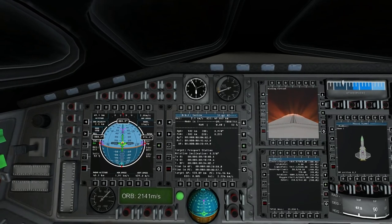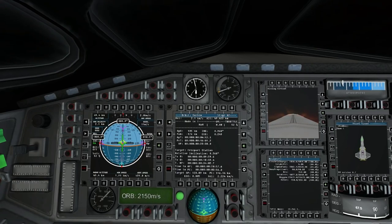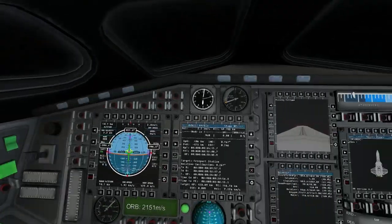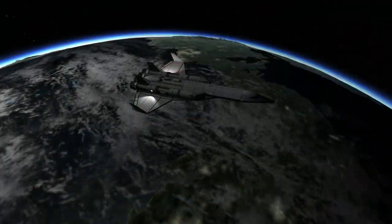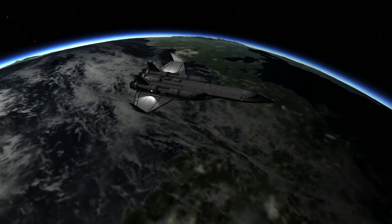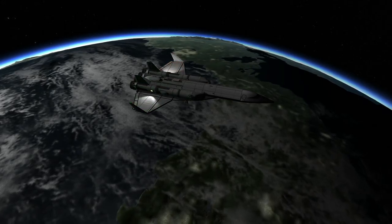Anyway, I've gone on about the plane a bit much, I think. That's not really what this log is about — this log is about what I'm going to be doing with it. I definitely did get into space, no problem there, and coasted up to an apoapsis, aiming to rendezvous with Freeport Station.